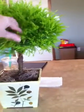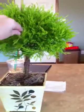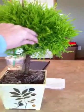Hey look, my little new friend. This is called a lemon cypress. Isn't that gorgeous? It smells like lemon and it's an evergreen — a little taste of the Northwest.